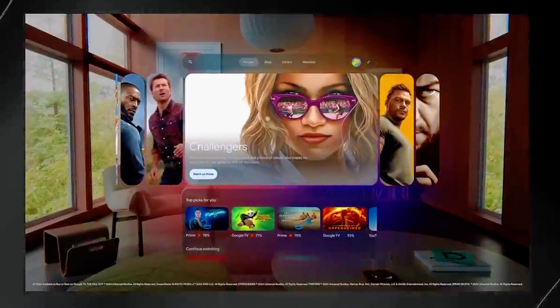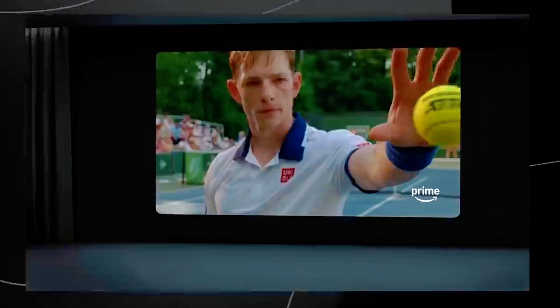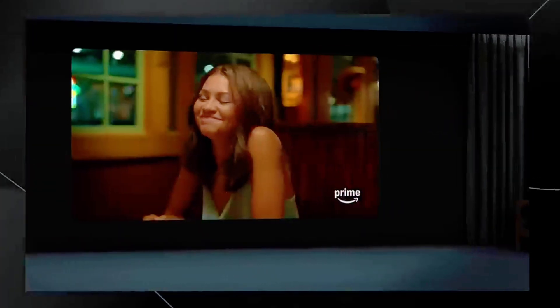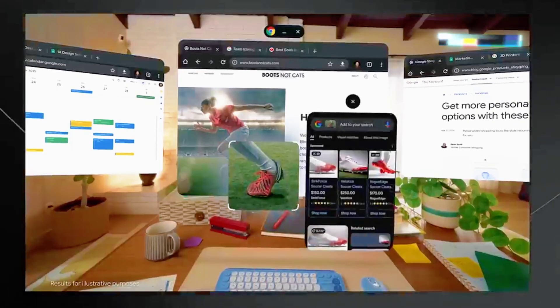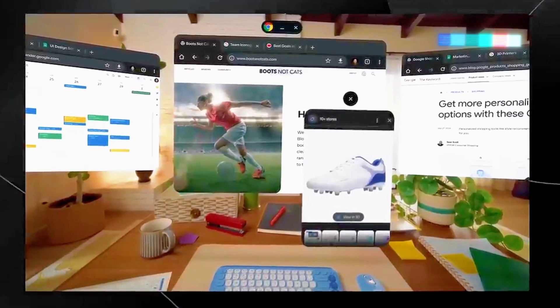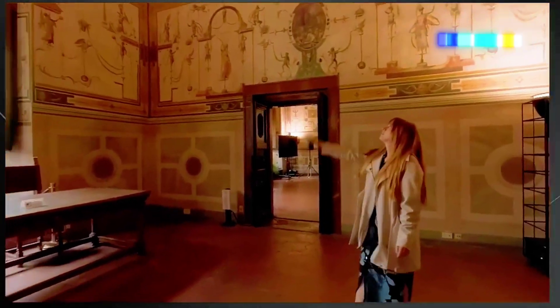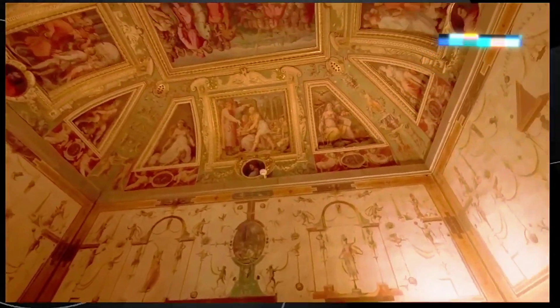The AI assistant Gemini is a game changer. It's context-aware and provides real-time information, making navigation and interaction smarter and seamless. Popular apps like Maps, Photos, and YouTube are being reimagined for three-dimensional environments. Picture walking through a city in Maps or reliving memories in a 360-degree photo gallery.